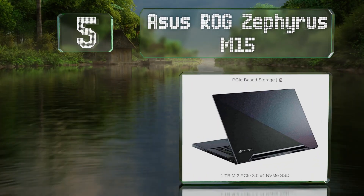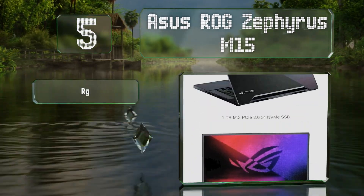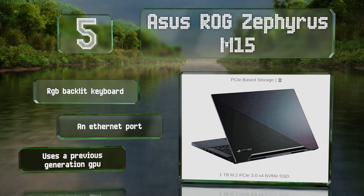At number five, the ASUS ROG Zephyrus M15 is equipped with ultra high speed system memory, a high grade Intel processor, and enough storage space to hold plenty of triple-A titles. It comes with an RGB backlit keyboard and an Ethernet port, but it uses a previous generation GPU.